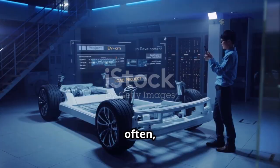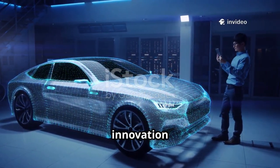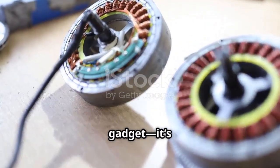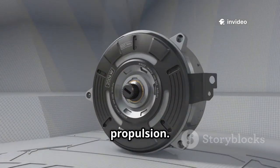But every so often, something comes along that truly changes the game. It's not just an upgrade — it's a leap forward, the kind of innovation that makes you rethink what's possible. Today it's not a new turbo or a fancy gadget; it's a total reinvention of the electric motor. We're talking about a fundamental shift in how we think about propulsion.